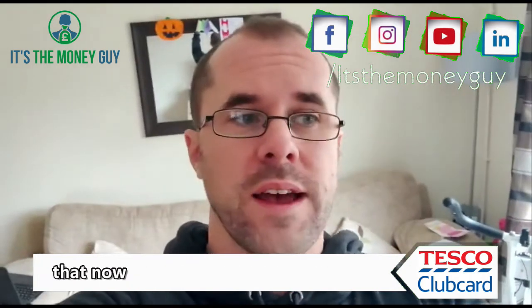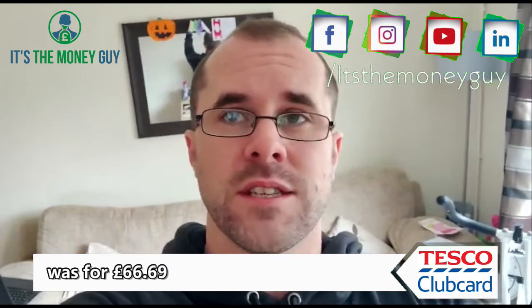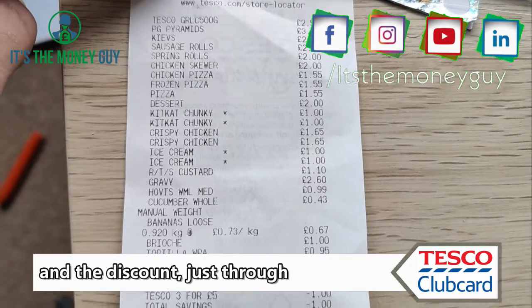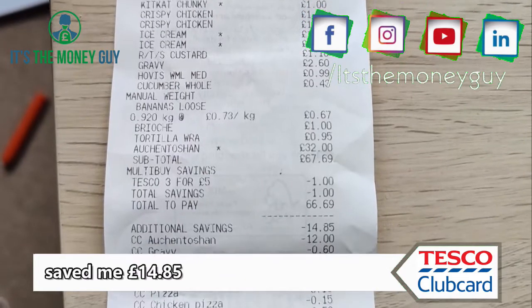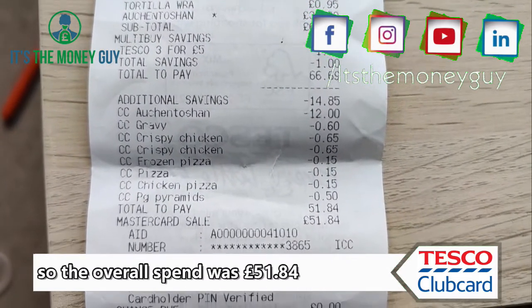So I'm just going to talk you through that now. The amount that I bought was £66.69, and the discount just through having a Clubcard saved me £14.85. So the overall spend was £51.84.